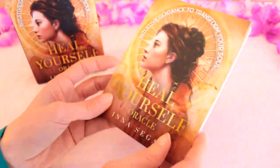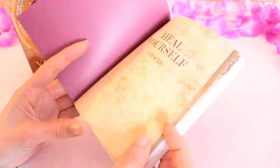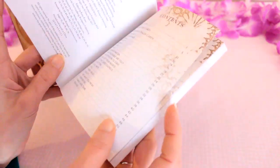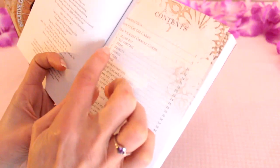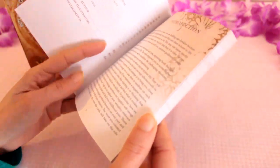Let's take a look at the guidebook first. So we've got the title and then the contents. It looks like the cards are numbered and then we've got the page numbers to reference there as well.